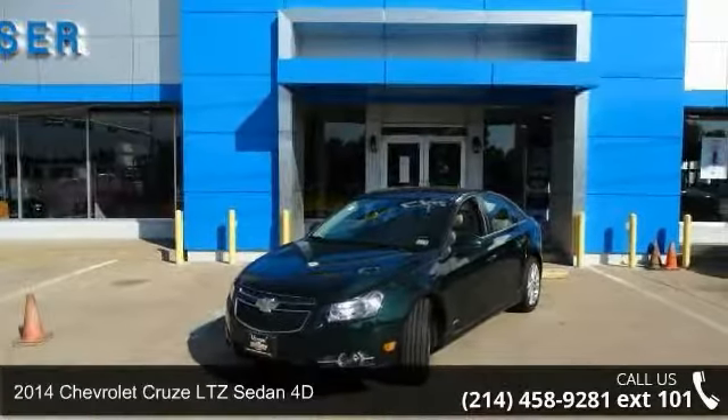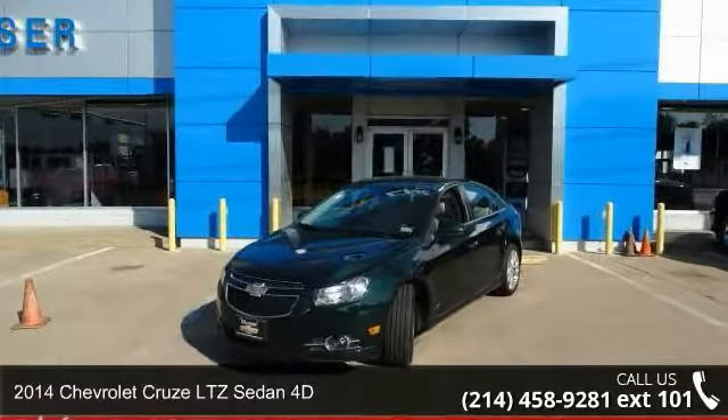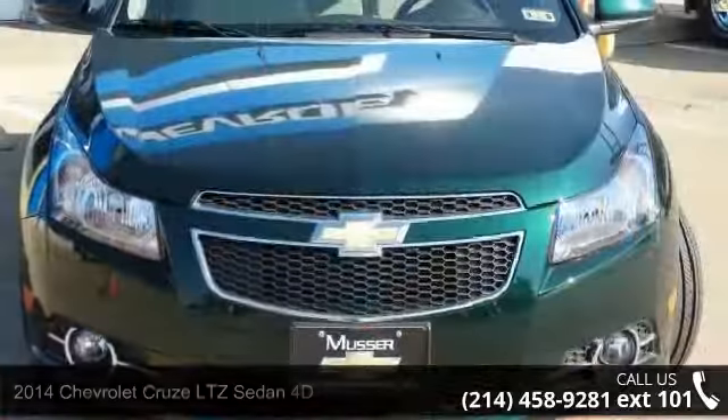Presenting the 2014 Chevrolet Cruze. If you are looking for a first-rate auto, this one could be yours today.